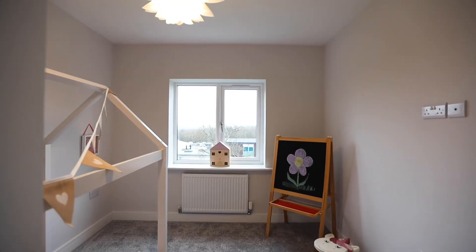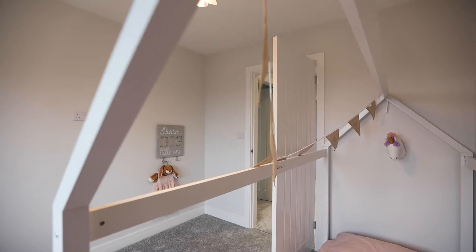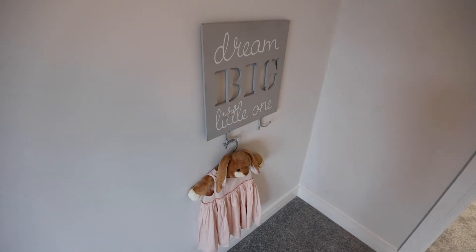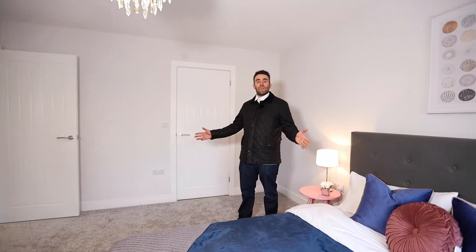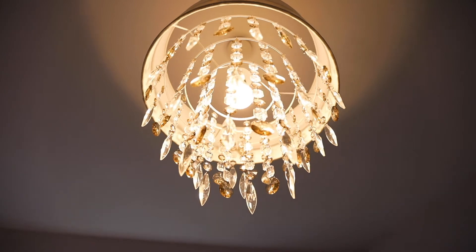As you can see, this is the smallest bedroom — a generous size, not your normal box you get in most builds nowadays. We've really thought about having large bedrooms throughout. Welcome to the master bedroom — another generous sized room for this style of house.